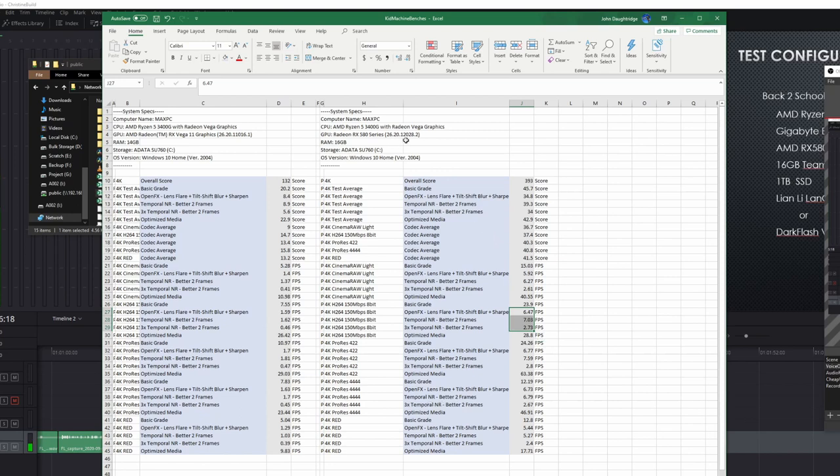I would not recommend this as an editing platform really for anything. I imagine if you threw in a 1070 or maybe a 2070 or 2060 you'd see the score jump to around 500, which maybe that's editable. But the challenge is you'd be way out-pricing your CPU with a GPU that costs about as much as your entire system. I wouldn't necessarily recommend either of these for video editing, but for school work and Minecraft this machine is a killer.